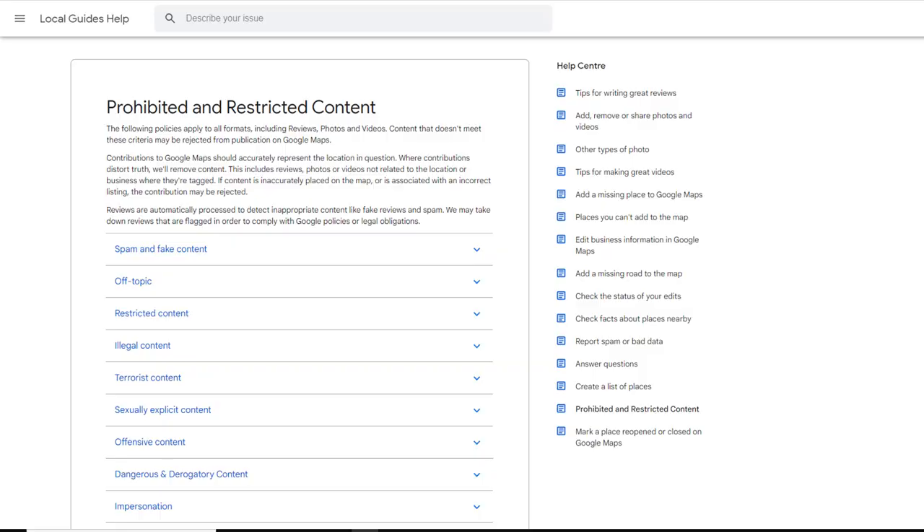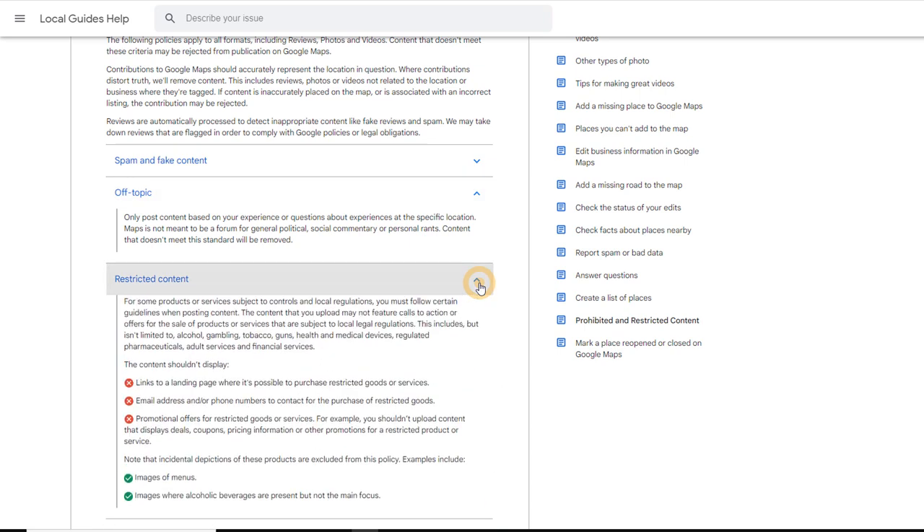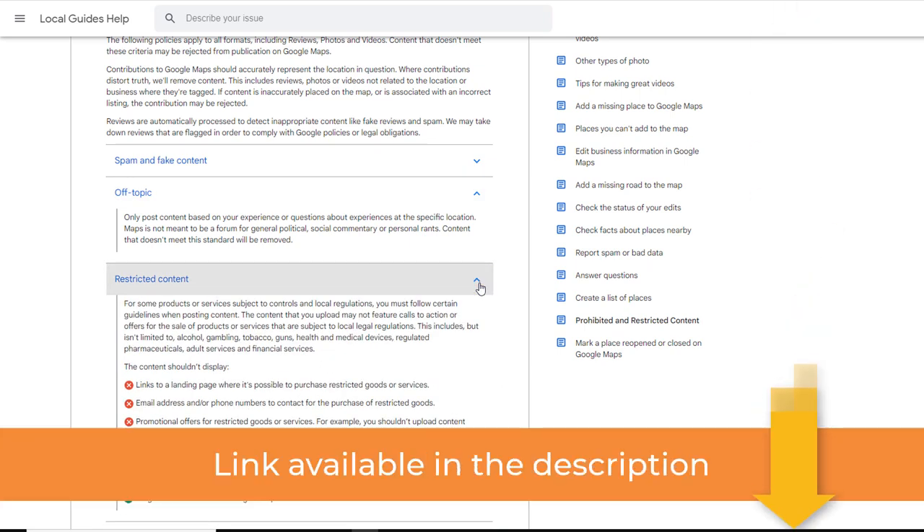The Google review filter is not new and has been in place for as long as I remember. It is designed to remove reviews that violate Google's prohibited and restricted content. You can find the entire list of prohibited content and read it at your leisure. I'm not going to go through it today since these restrictions have been in place for a long time and nothing new has been added to them recently. But if you can't be bothered to read it, here is what you need to know in a nutshell.